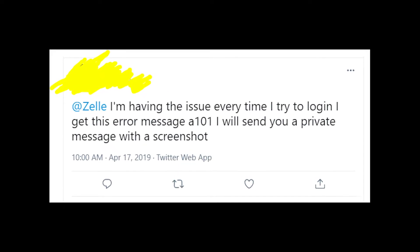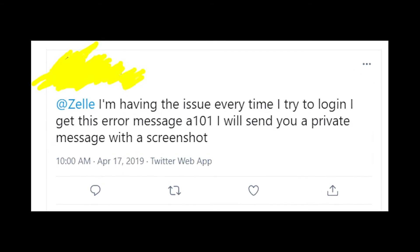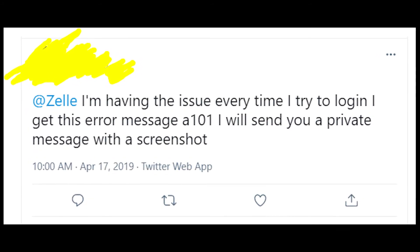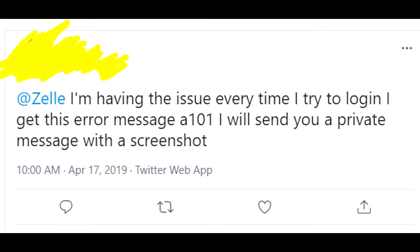Thanks a lot for your attention. I hope that your problem will be fixed soon. Please write in the comments if you're also getting this error message and whether something helped you or not. Also smash the like button on this video so more people could see it and know about Zella's problems. Thanks a lot for your attention again and goodbye to y'all.